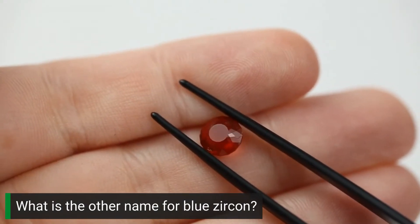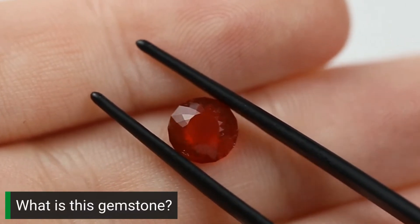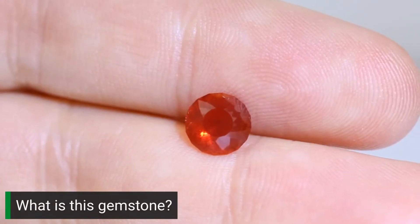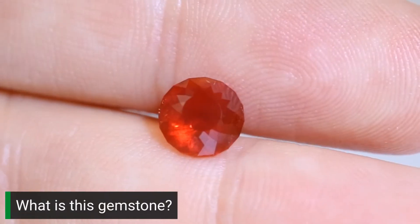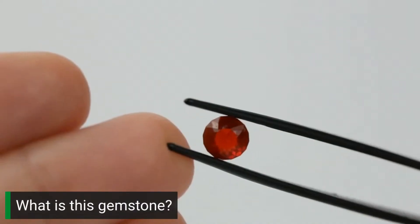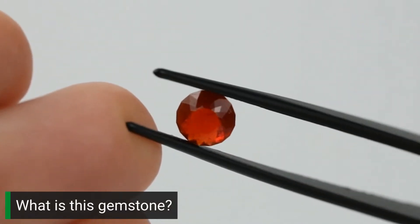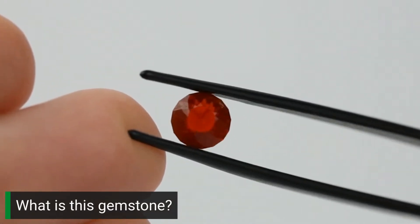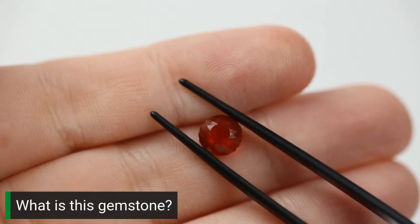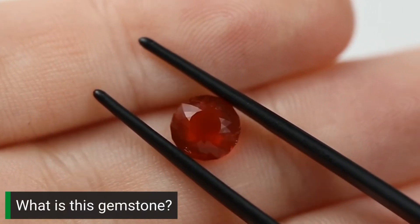What do you guess this gemstone is? This is one of my favorite gemstones, and this piece from my personal collection is very important to me — it was a gift from a friend in the industry. Her husband had actually cut this stone, and the cut is absolutely fantastic, much better than any other I have seen in this gem type. I'm definitely open to ideas on how to have it mounted, so let me know in the comments.